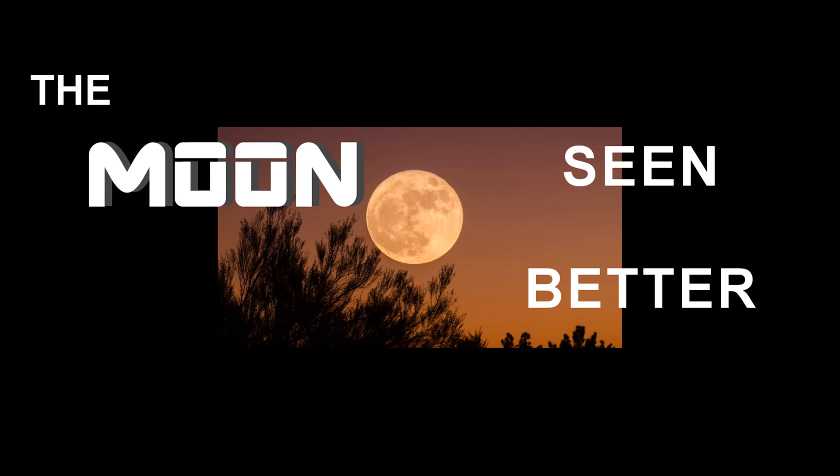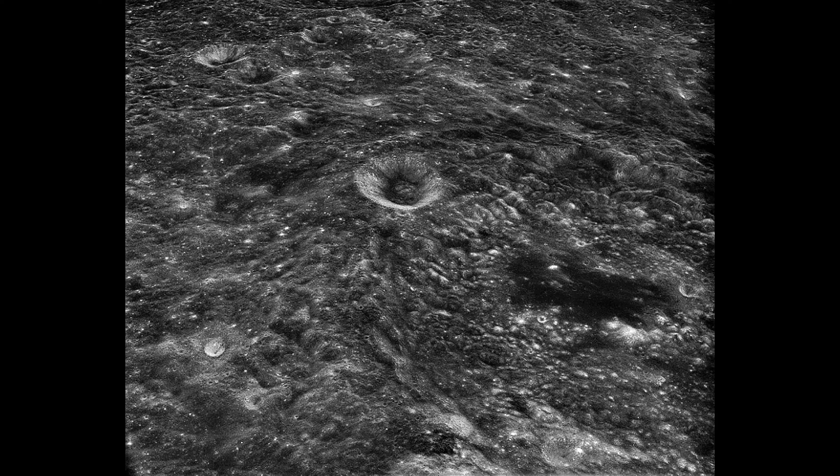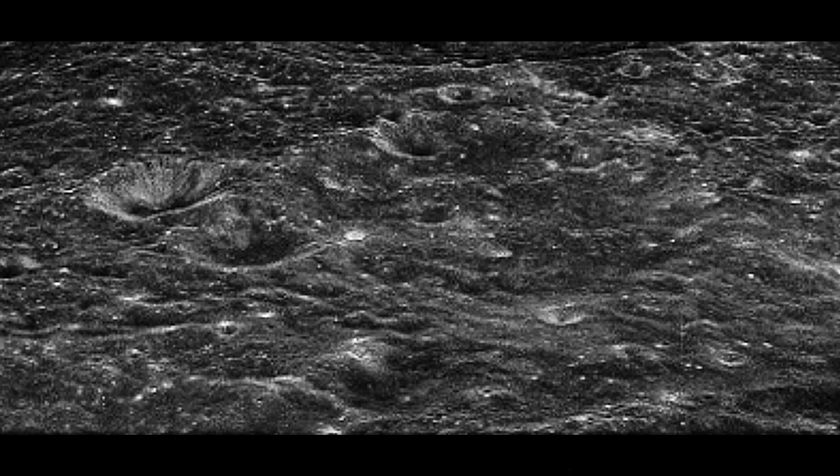Hi everybody, welcome back. Today we're going to take a look at the same image we looked at in the last video. This is a picture of the moon, and these pictures are kind of rare. Frankly, I don't know anything about this picture — I don't know where I got it. There are only a handful of places where I usually get pictures, but usually there's no information on them. It's been sitting in my files for about two to three years, but it was definitely an awesome picture — a kind I don't recall ever seeing, certainly not of the moon.